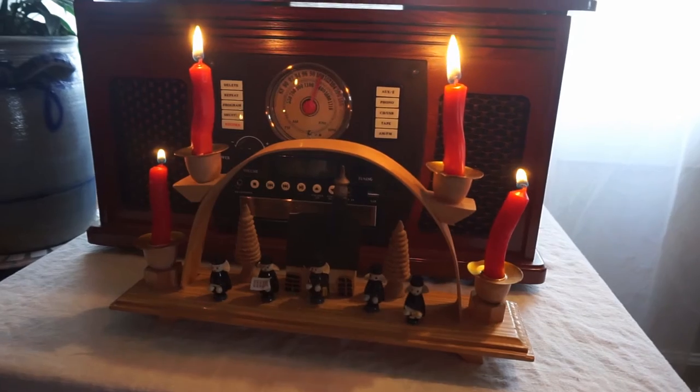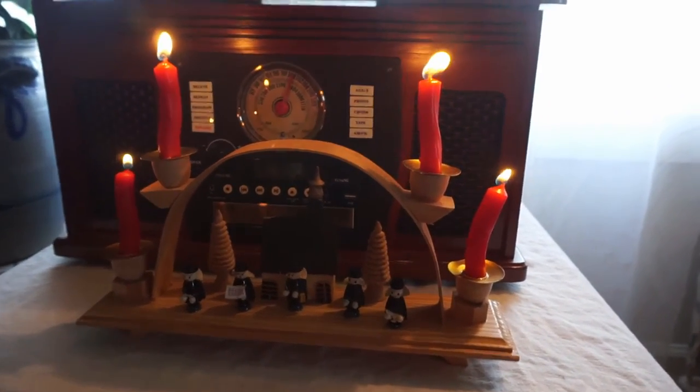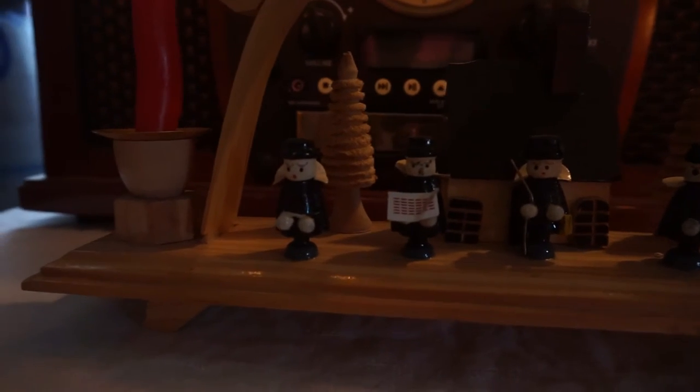Here on my little side table, I have one of these German pyramids — it's a choir in front of our church. I think it's really pretty. Don't mind my candles; they melted on the move here from Germany, but I love this piece and got it at the flea market for like five bucks.